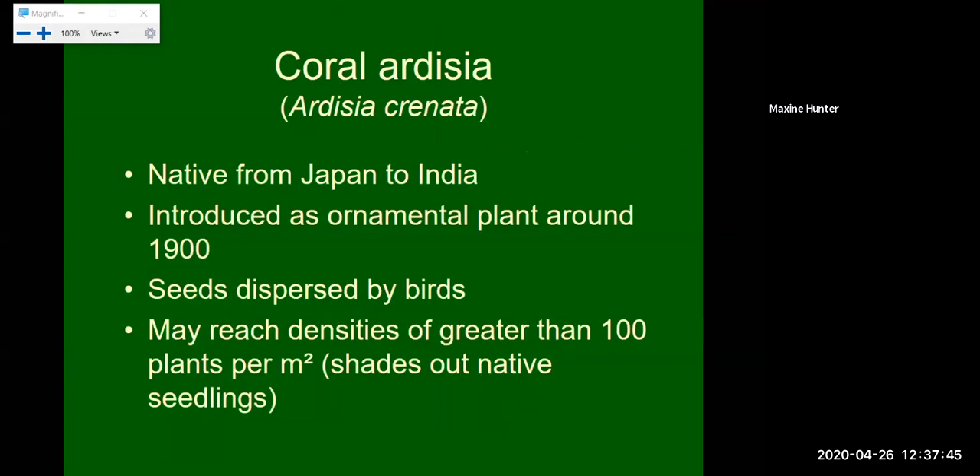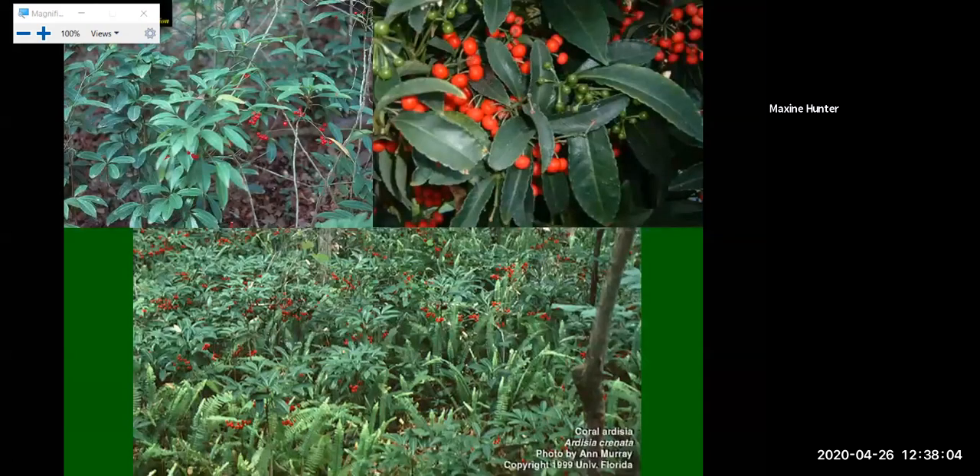Next we have Coral Ardisia, native to Japan and India, introduced as an ornamental plant around 1900. The seeds are dispersed by birds. It reaches densities of greater than 100 plants per square meter, so there's really nothing else that can fit in and it shades out any native seedlings. In this bottom picture you can really see how dense it is — the only other things growing are a little fern and some small trees already established. It has a beautiful red berry, but every single one of those berries will germinate and spread.